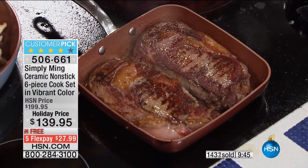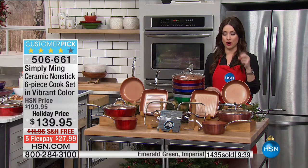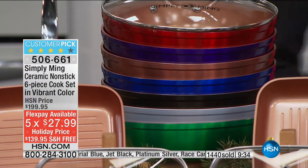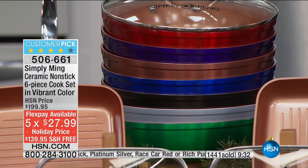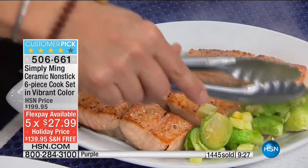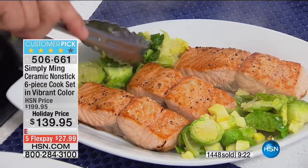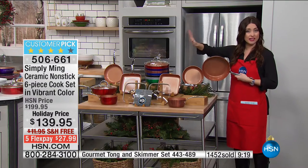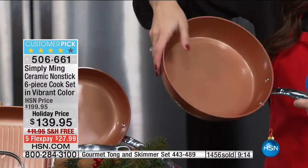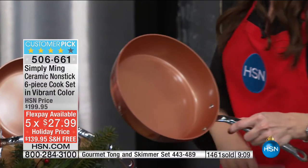A family of four could spend the cost of this pan set just going out to dinner. The copper and bronze have now been spoken for — next to go will be the green, followed by the blue. At $27.99, these six key pieces will be on your stove top all the time and in your oven. PFOA and PTFE free, oven safe up to 550 degrees, dishwasher safe.